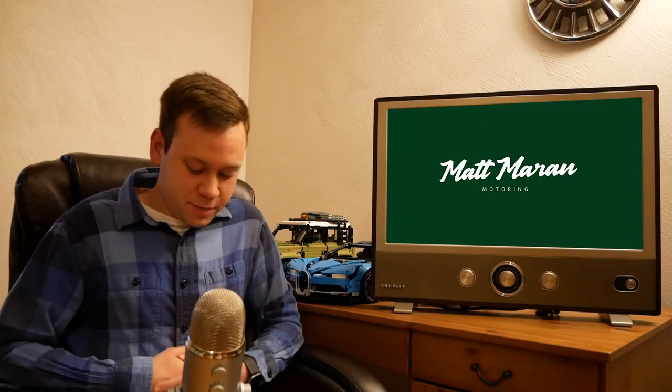Fisker teased their electric pickup truck this week in a supposedly accidental tweet by the company's founder, revealing the name Alaska and some rear-end styling — though it was quickly taken down. I'm not sure how you accidentally tweet something like that — you type it out, attach an image, and hit tweet. This seems more like a publicity stunt, probably to say 'don't forget about us' given all the Nikola Badger, GMC Hummer, and Tesla Cybertruck news. An official reveal should come relatively soon.